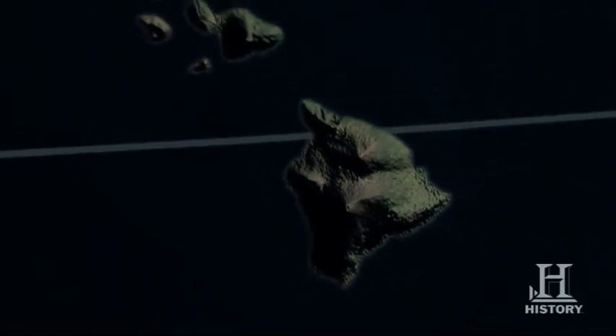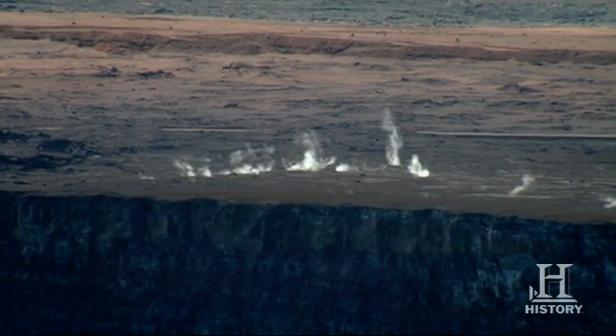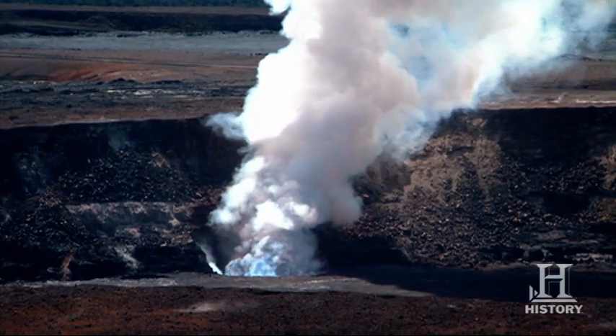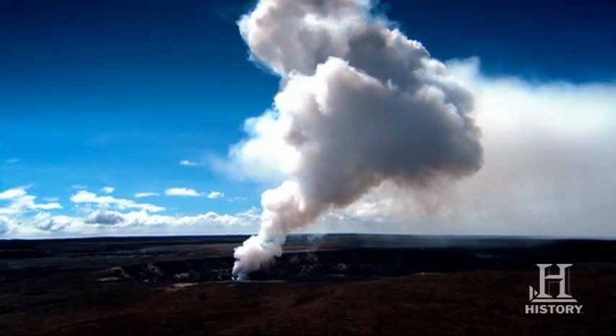Intrigued, scientists set out to discover what could have created such a huge landmass. The prime suspect is plain to see: the awesome Kilauea volcano. We like to call Kilauea the most active volcano in the world because it's been erupting continuously since 1983, going every day almost non-stop since that time.